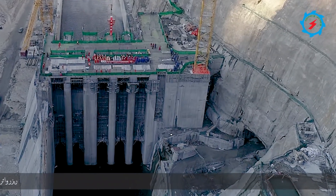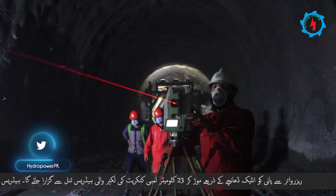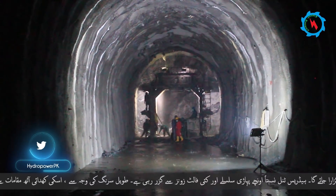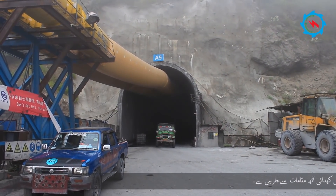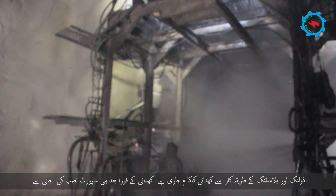Water from the reservoir will be diverted through the intake structure to run through the 23 km long concrete-lined headrace tunnel. The headrace tunnel crosses through relatively high mountainous terrain and several fault zones. Due to the long headrace tunnel, adits provided access and excavation was done from multiple work fronts. The excavation with the drilling and blasting method is in progress.